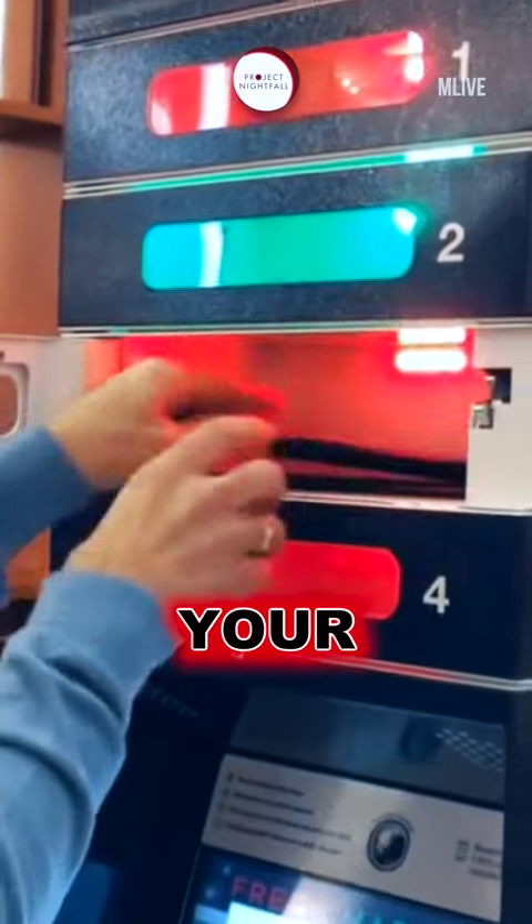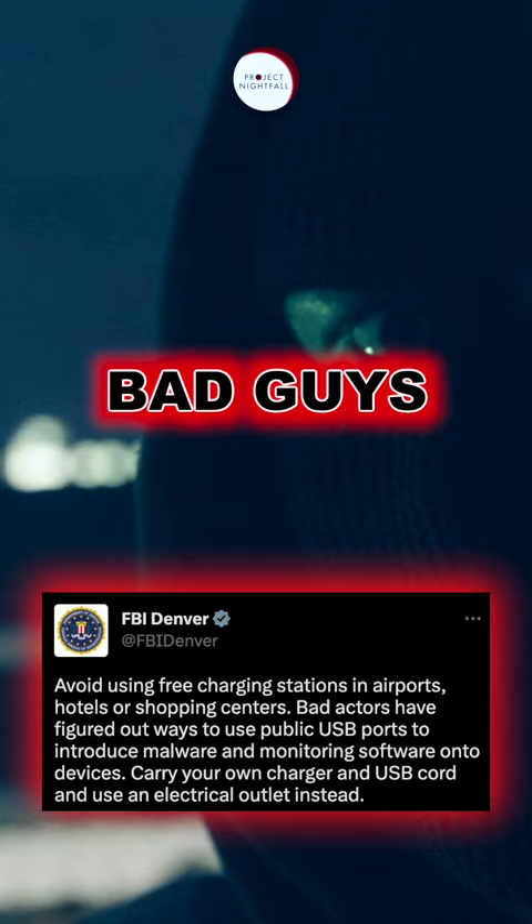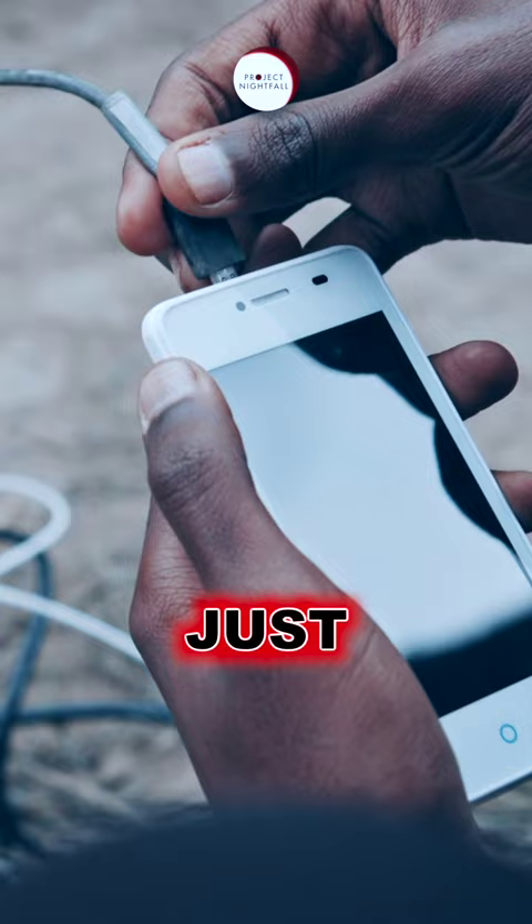Nightfam, have you ever charged your phone in any free charging area? There's a chance you've been hacked, because the FBI just revealed that bad guys can now install malware and monitoring software on your phone just through a USB port.